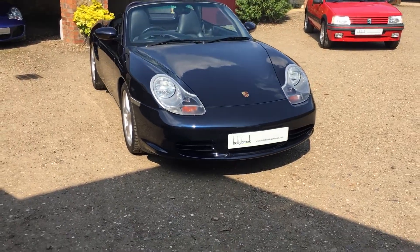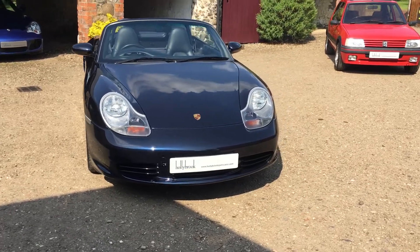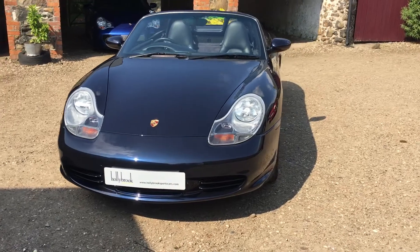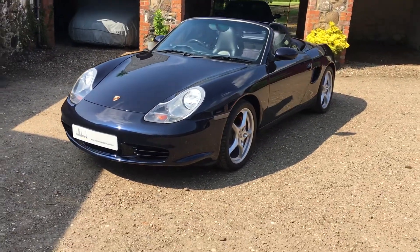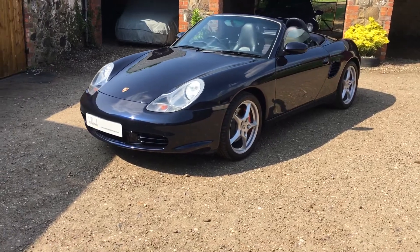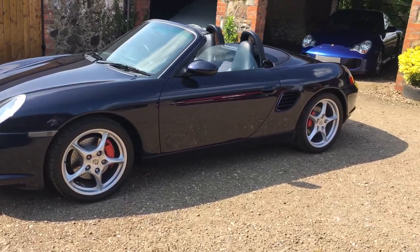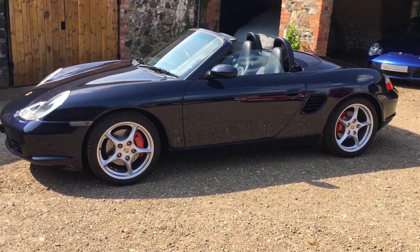Hi everybody, it's Matthew at Hollybrook Sports Cars. In an effort to give you more, I'd like to share a short video of our latest stock. This is a really well cared for Porsche Boxster 3.2s, first registered in 2004, and as you can see it's finished in dark blue metallic with 18 inch Carrera Classic Alloys.